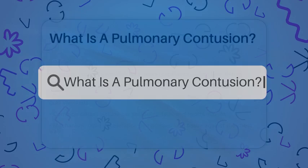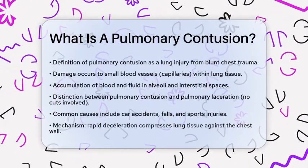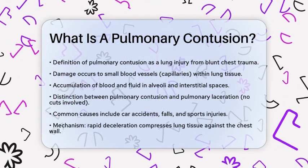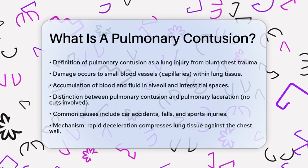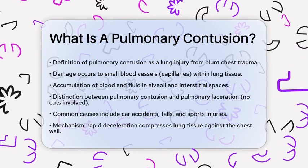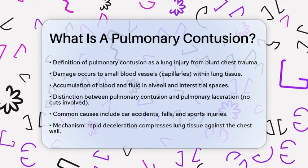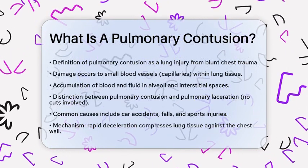What is a pulmonary contusion? Have you ever wondered what happens to our lungs when they experience a sudden impact? A pulmonary contusion, or lung contusion, is a type of lung injury that occurs due to blunt trauma to the chest. This injury damages the small blood vessels, known as capillaries, within the lung tissue. As a result, blood and fluid can accumulate in the tiny air sacs, called alveoli, and the spaces between them, known as interstitial spaces.